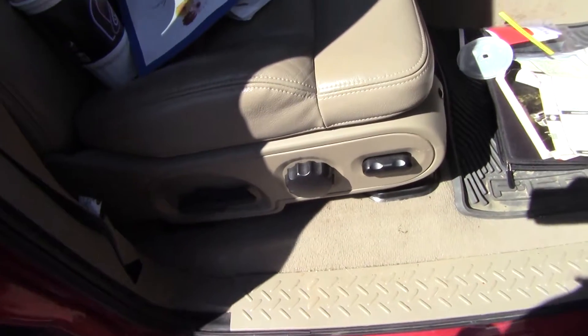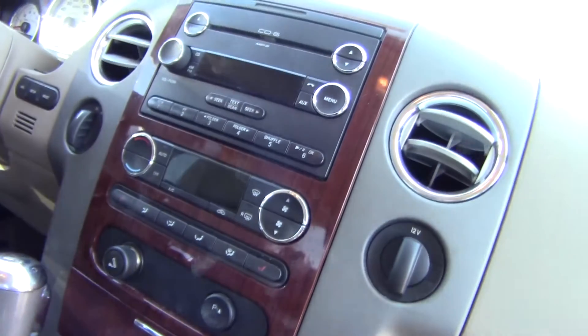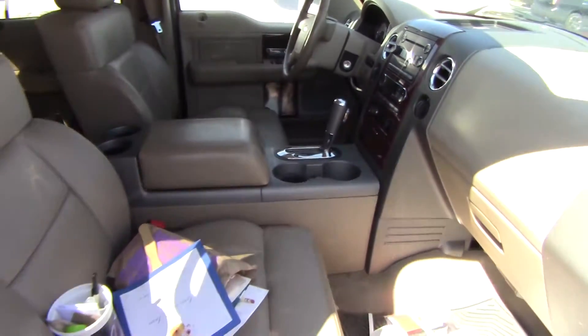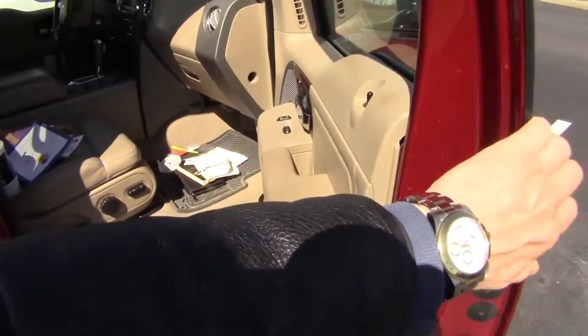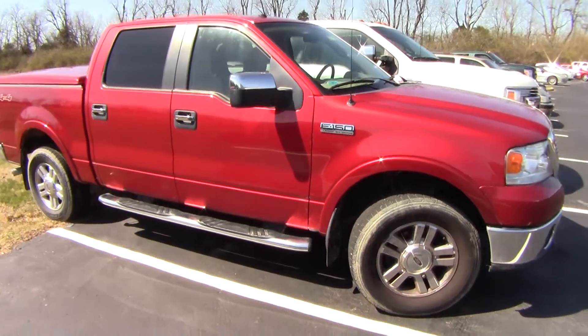Okay, front seat — once again forgive the trash. It does have the power seat, forward and backward, but it's manual adjusting. It's got heated seats, a six-CD changer — a bit old-school — and an automatic dimming rearview mirror. Fifty thousand, six hundred and sixty-seven miles, Triton 5.4, as you can see.